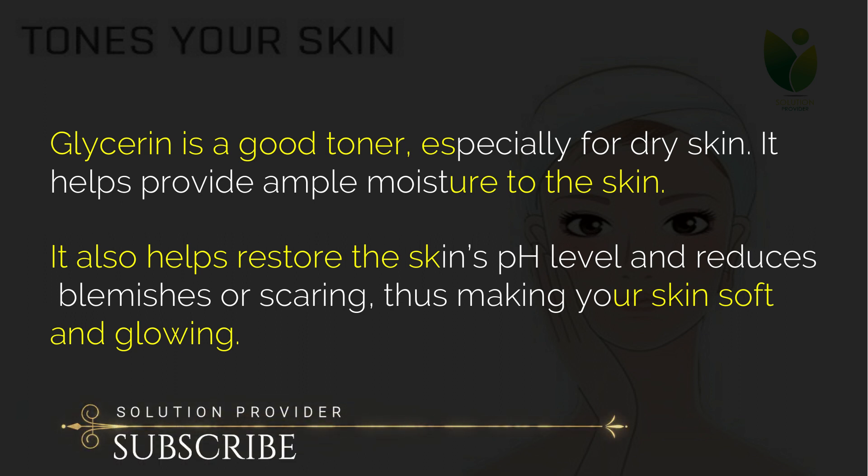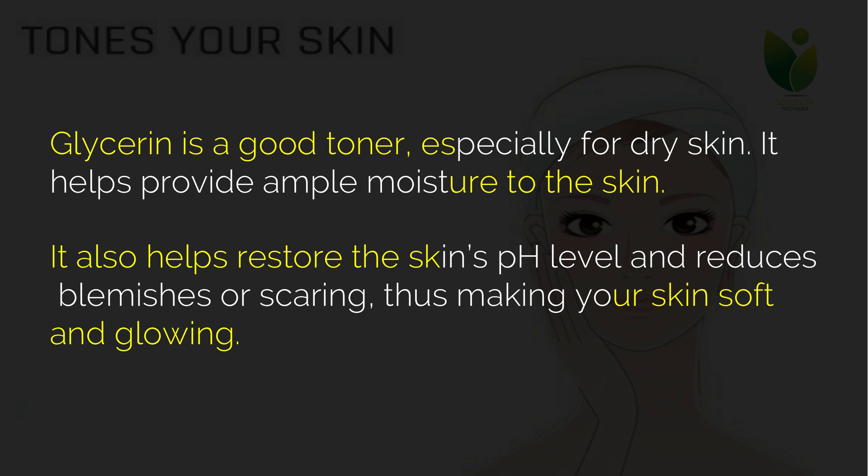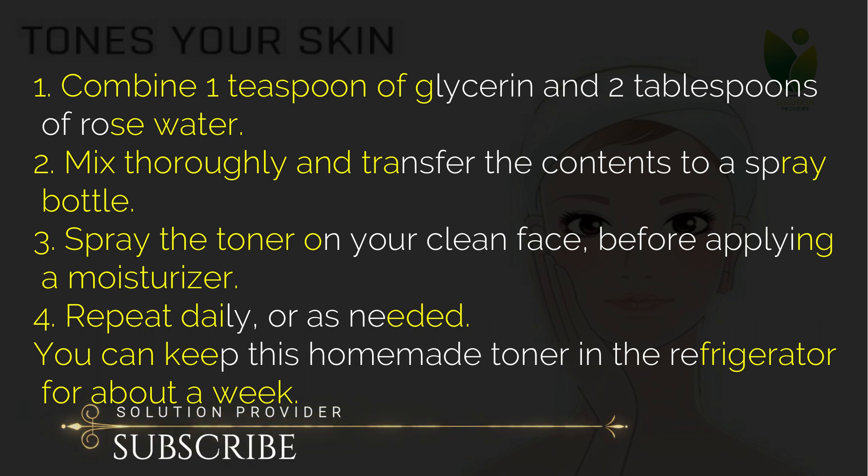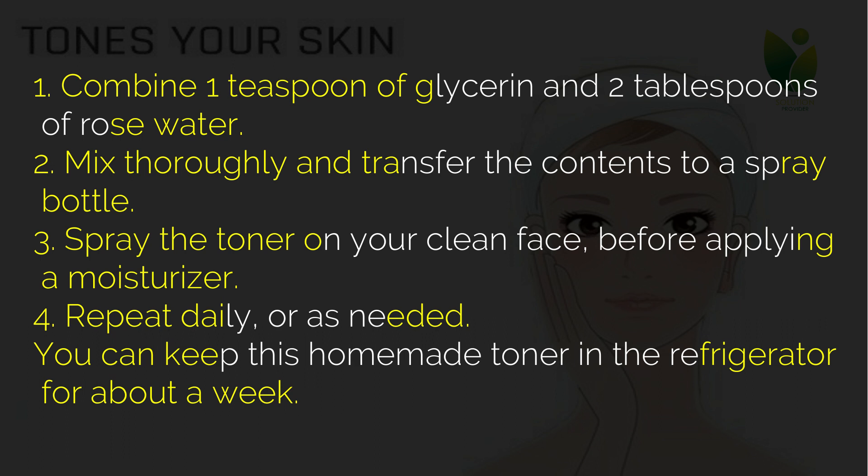Two: tones your skin. Glycerin is a good toner, especially for dry skin. It helps provide ample moisture to the skin, restores the skin's pH level, and reduces blemishes or scarring, making your skin soft and glowing. Combine one teaspoon of glycerin and two tablespoons of rose water, mix thoroughly and transfer to a spray bottle. Spray the toner on your clean face before applying a moisturizer. Repeat daily or as needed. You can keep this homemade toner in the refrigerator for about a week.